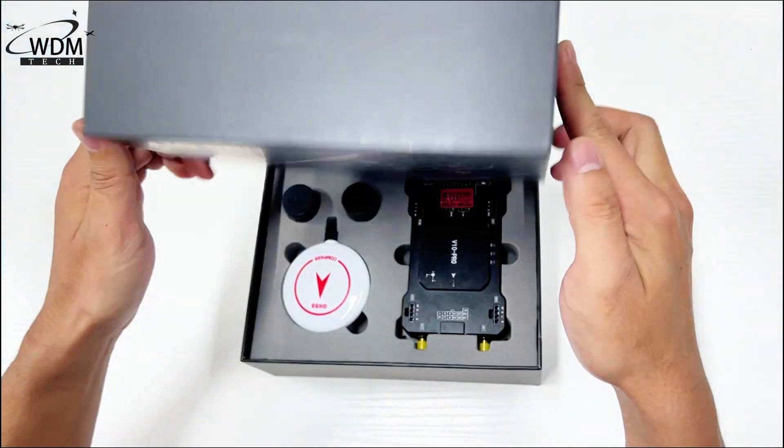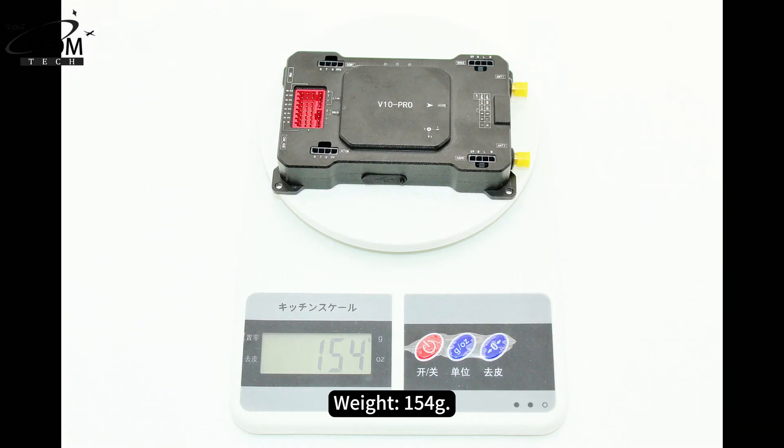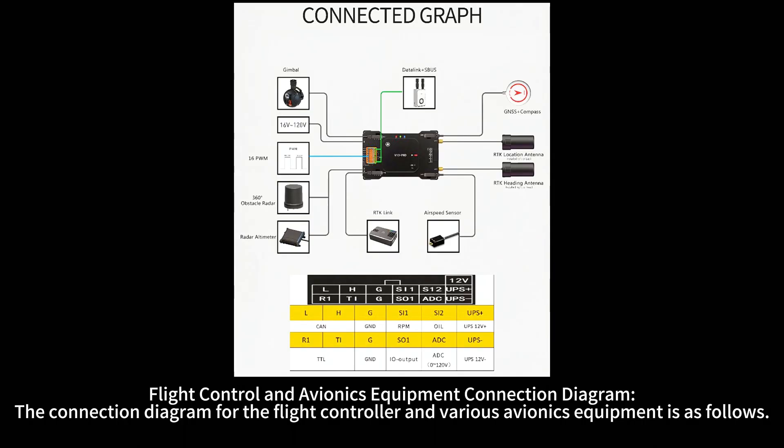Specifications: Dimensions 117mm × 76mm × 22mm, Weight 154g, Power Supply Voltage 16V–120V, Operating Temperature -40°C to 60°C, UPS Battery Life 25 minutes at maximum power consumption. The connection diagram for the flight controller and various avionics equipment is as follows.